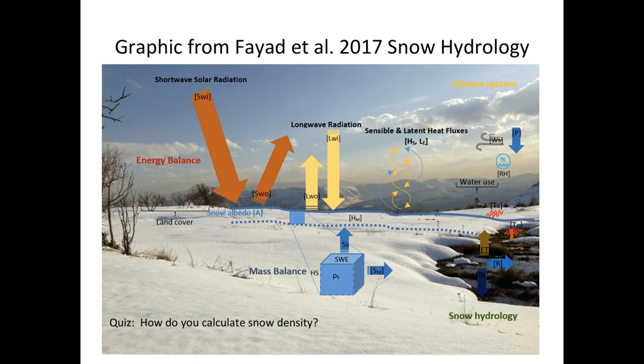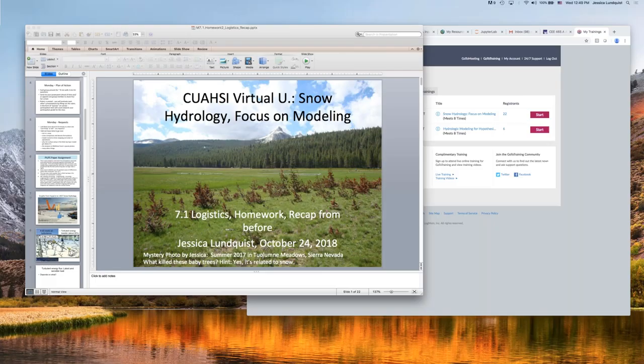Correction: mass, not weight — mass divided by volume. Now for the last quiz: loss of snow by sublimation is calculated from which energy flux term? The choices are net radiation, the net energy balance, sensible heat flux, latent heat flux, or ground heat flux.